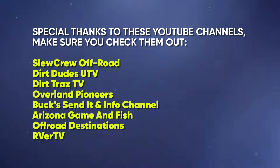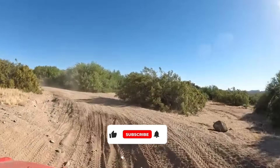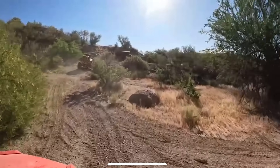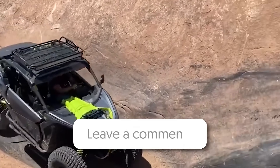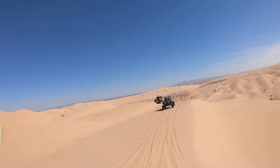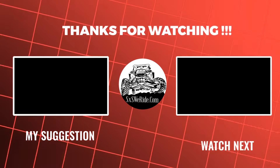Thank you so much for joining us on this adventure. We hope you enjoyed exploring the top 5 off-road destinations in America with us. If you did, please give this video a thumbs up and don't forget to subscribe to the Side-by-Side WeRide channel for more exciting off-road content. We'd also love to hear from you — drop a comment below and let us know your favorite off-road destination. Your feedback helps us bring you the best content possible. Until next time, keep riding and stay safe out there. We will see you on the trails.